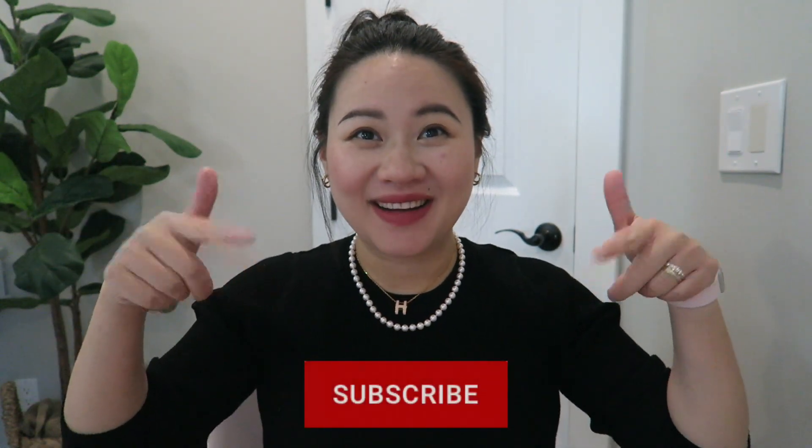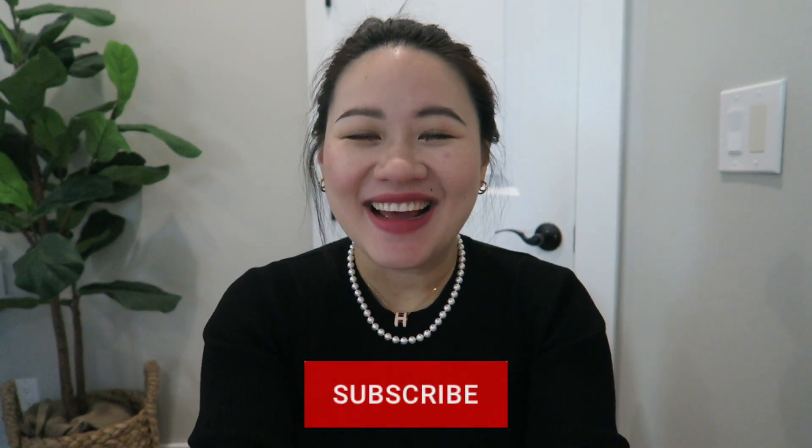Hello everyone, welcome back to my channel. If you're new, my name is Serena — I do handbag and fashion videos. If you're interested in this kind of content, I would really welcome you to click that subscribe button and join the family.